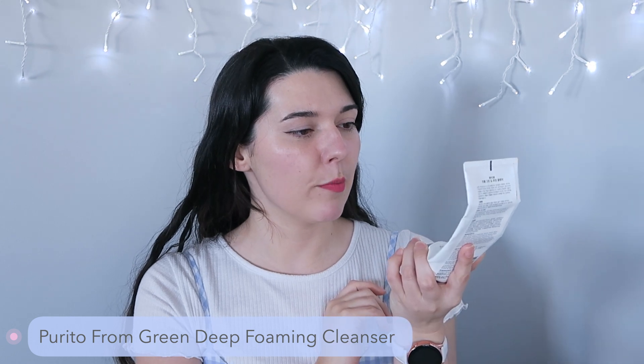The first one is from Purito. This is the From Green Deep Foaming Cleanser and I believe this one was sent to me for review by YesStyle. This one I absolutely loved. It was not one that I thought I was going to like but I used literally the whole thing up. This is a really great foaming cleanser that doesn't make my skin feel stripped and dry. It's a low pH of 5.5 which is really good for the skin. So I highly recommend this one — it took me ages to get through it but it was so good.